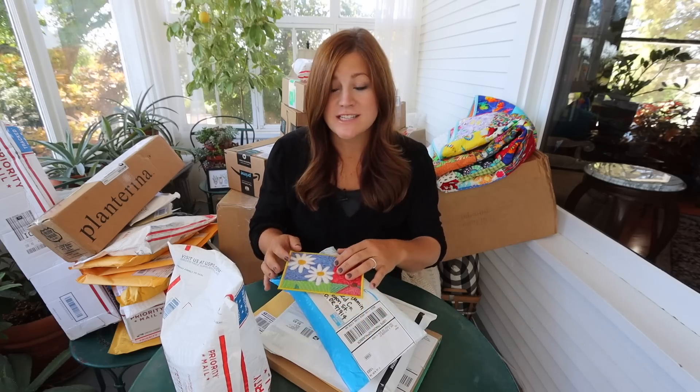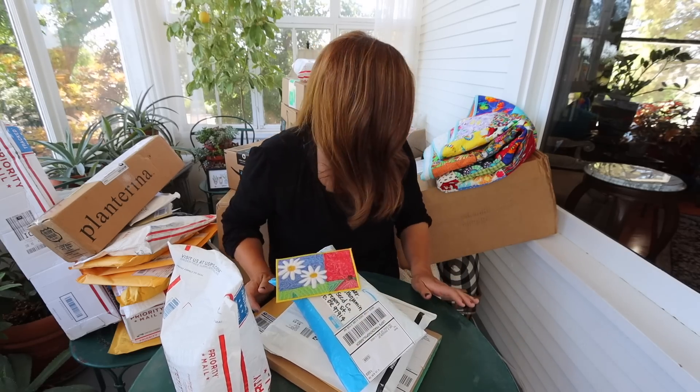Hey guys, how's it going? It's time for another mail time video. We have quite a haul today — you guys are so generous with us. I have stacks and stacks of things to open today.